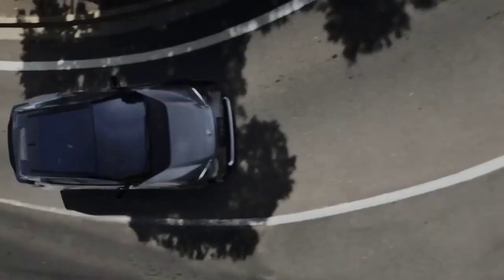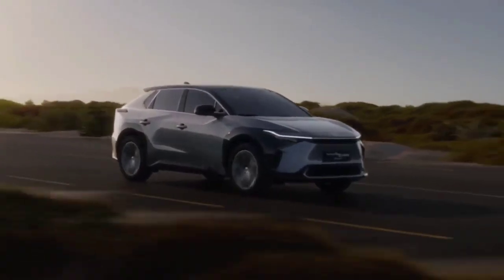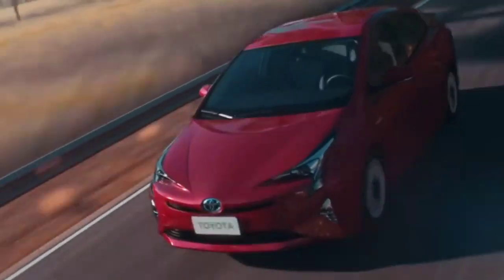Toyota has long been developing fuel cell electric vehicles, which they believe will outsell fully electric vehicles in the future. Why is Toyota so committed to fuel cell vehicles? There are actually a few reasons.